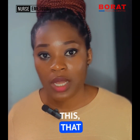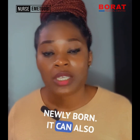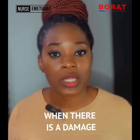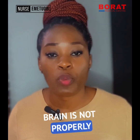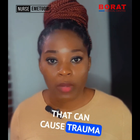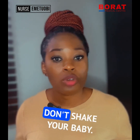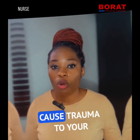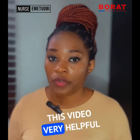Take note that cerebral palsy does not happen only in newborns — it can also happen as the baby is growing up, because cerebral palsy is when there is damage to a developing brain or when the brain is not properly developed. So you have to avoid anything that can cause trauma to your baby. Avoid falls, don't allow your baby to fall, don't shake your baby, don't throw your baby in the air, and avoid anything that can cause trauma to your baby's brain.